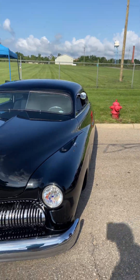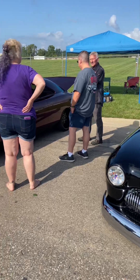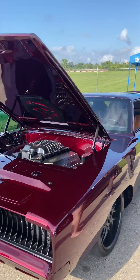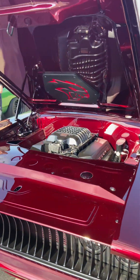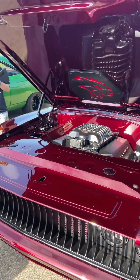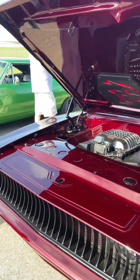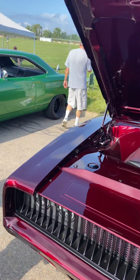Guys and gals, we are at the I Did It car show today in Tecumseh, Michigan, looking out to the cost of my house, and take a look at this Charger. This thing is absolutely phenomenal.